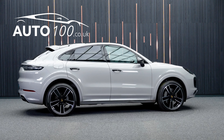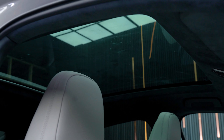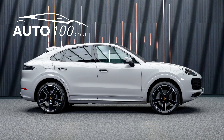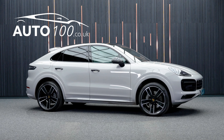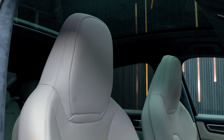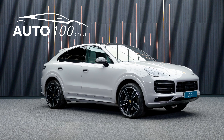This hugely desirable vehicle benefits from a fixed panoramic roof, sub-zero package, heated steering wheel, autopilot, electrically adjustable memory seats with heating function, heated rear seats, privacy glass, carbon style rear spoiler, satellite navigation with Bluetooth connectivity, and wireless phone charging.